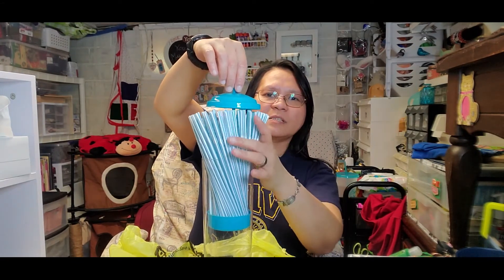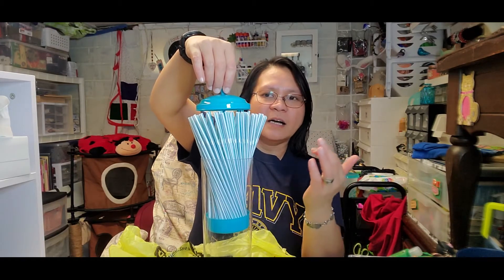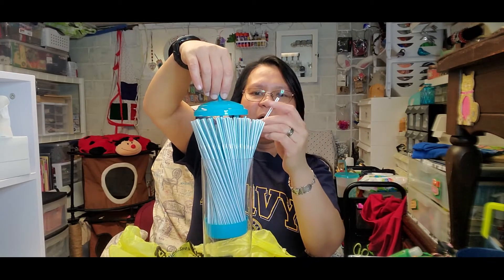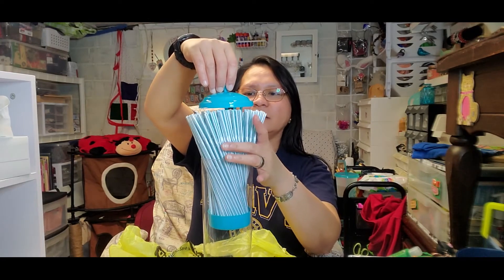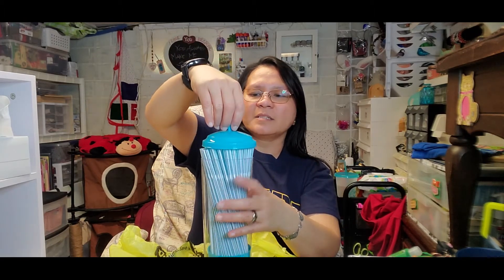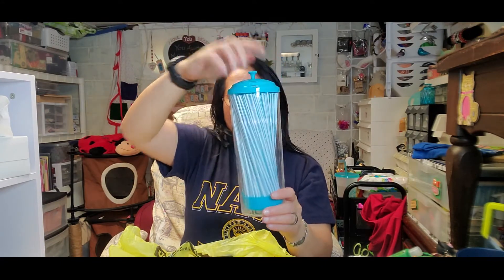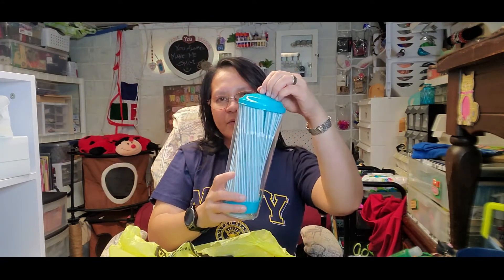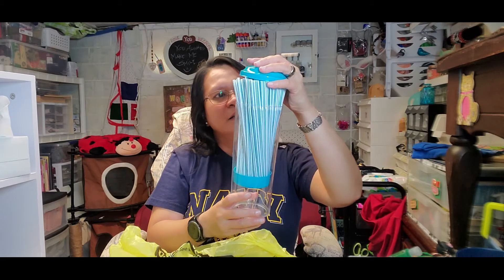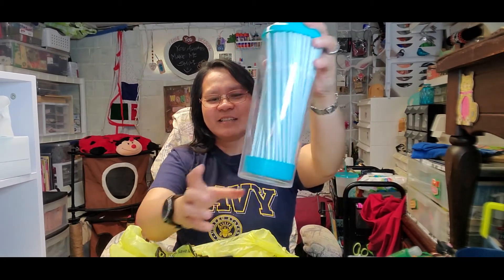I'm just going to consume all these straws and after that I'll put my stainless steel straws in here — I bought stainless straws from Amazon and I love using them. So I'll use these first and then store my stainless steel straws in this container. It has a very nice storage with a lid so the straws are protected inside. It's pretty cool.